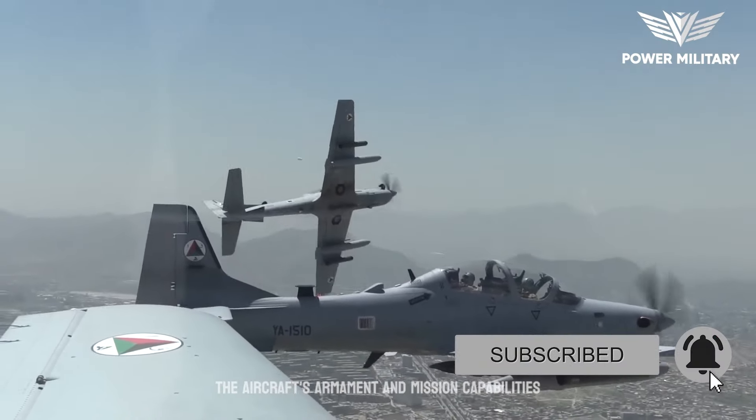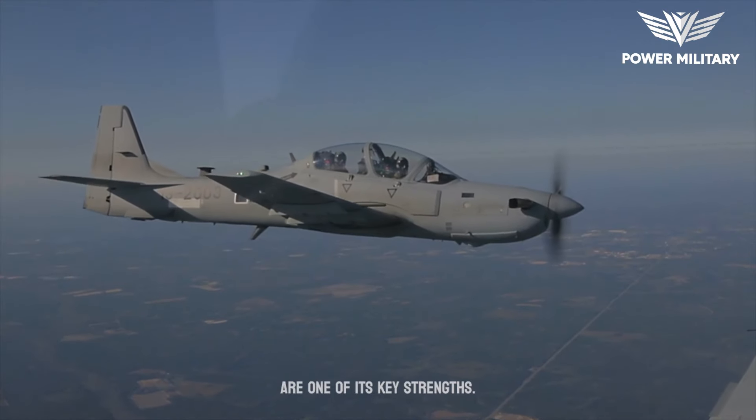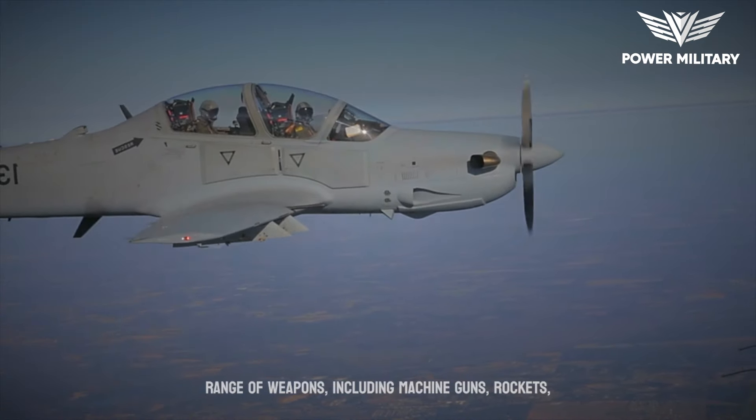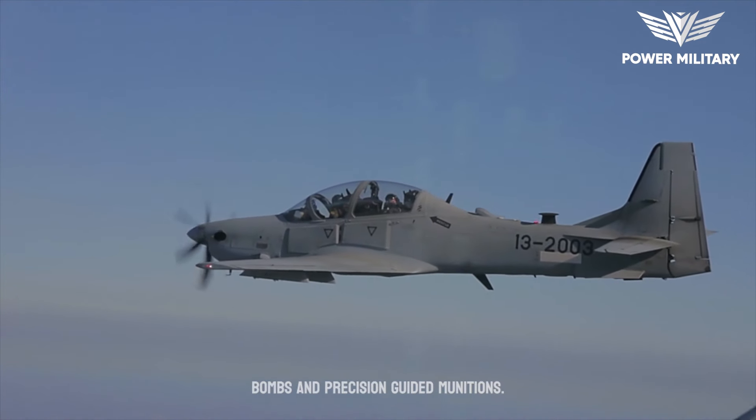The aircraft's armament and mission capabilities are one of its key strengths. The Super Tucano is equipped with a wide range of weapons, including machine guns, rockets, bombs, and precision-guided munitions.